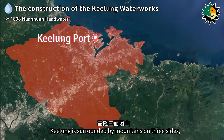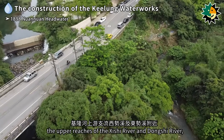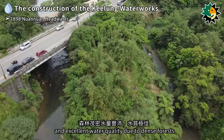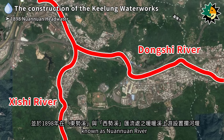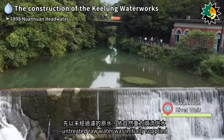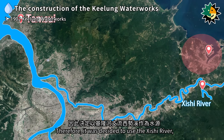Keelung is surrounded by mountains on three sides, and although there are several small streams in the mountains, their drainage basins are narrow and the water supply is insufficient. In 1897, it was discovered that the upper reaches of the Shishu River and Dongshu River, tributaries of the Keelung River, had abundant water flow and excellent water quality due to dense forests. The upper reaches of the Shishu River were chosen as the headwater. The Keelung River had abundant water but had a winding course and was prone to flooding, making it unsuitable as a headwater. Therefore, it was decided to use the Shishu River as the headwater.